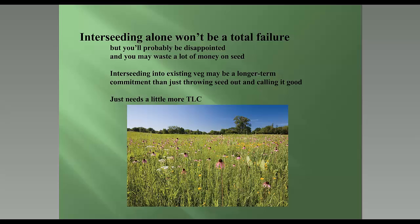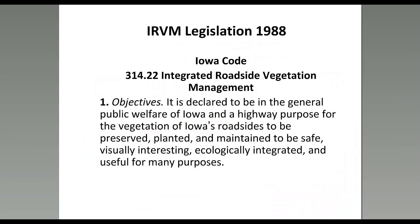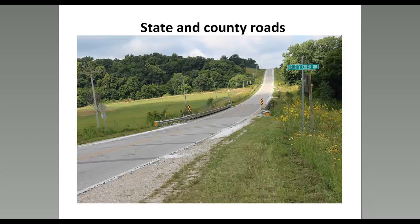This is Christine. I'm going to give an overview of integrated roadside vegetation management. IRVM is an approach that combines a variety of management techniques with ecological principles. In Iowa, IRVM legislation was implemented in 1988. The main incentive was to protect groundwater by reducing herbicide use on roadside weeds. However, the legislation also said roadsides should be managed for many purposes, including wildlife habitat. IRVM has largely been applied along state and county roads, with the Iowa DOT handling state roads and the IRVM office at the Tallgrass Prairie Center helping counties and cities.